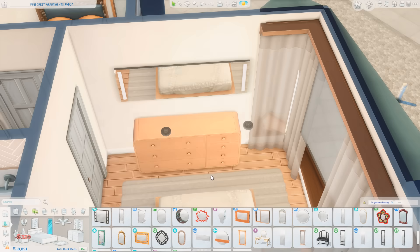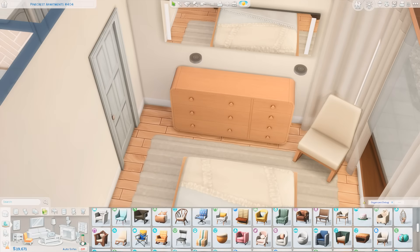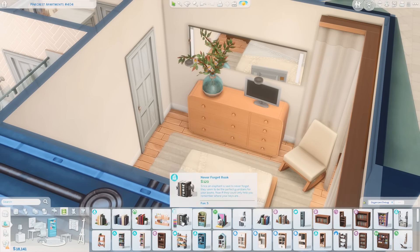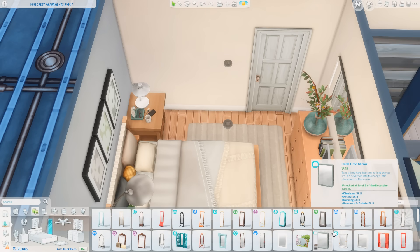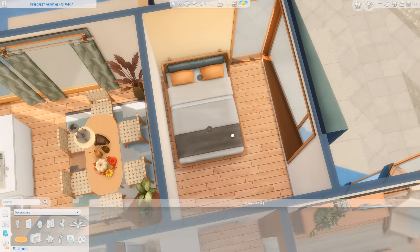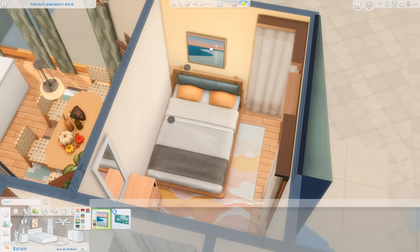I got a dresser and a mirror over here, and a rocking chair in the corner — the rocking chair is from Growing Together. I also got a TV in here, some beautiful plants, and some books. Pretty simple decorations in this bedroom but I think it came out really cute. I always put a full-length mirror by a door, so that's what we're doing over here — and that is it for the first bedroom. Moving into the second bedroom, this one is a little bit more colorful. I love the rug from Horse Ranch — it brings in more of that yellow but also adds pinks and oranges to the space.